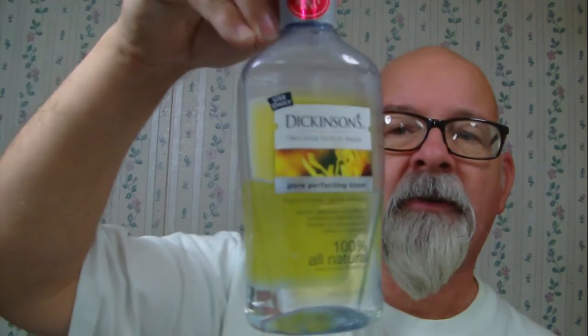Witch hazel — Humphreys. I've seen a post on Facebook asking about the difference between Dickinson's and Humphreys — this is a witch hazel toner. Honestly, I can't tell the difference between the two. The only difference I can tell with any witch hazels is when one has a scent to it. Outside of that, the performance between them — I honestly can't tell the difference. Someone else might be able to, but I sure enough can't.